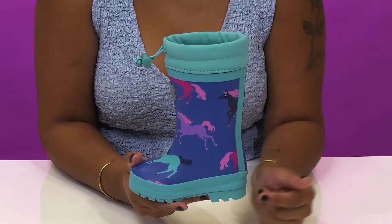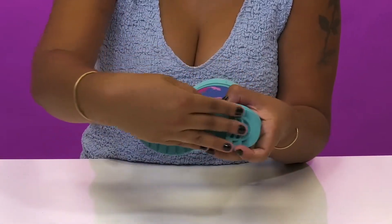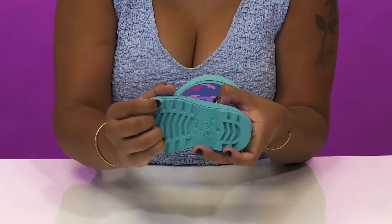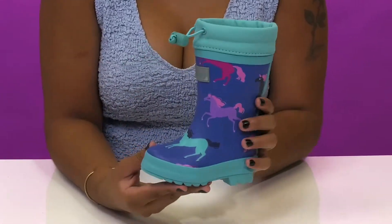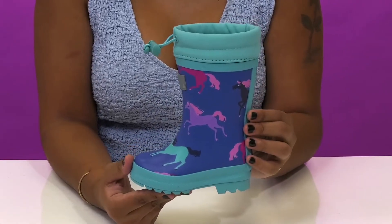The midsole will give them an on-trend chunky look while subtly boosting their height. And they'll love the fact that the outsole has lots of lugs to give them maximum traction. Whether rain or shine, your child is sure to love wearing these boots all winter long.